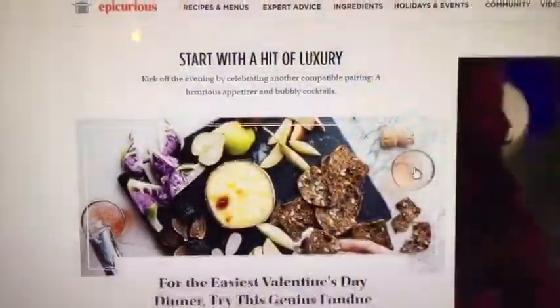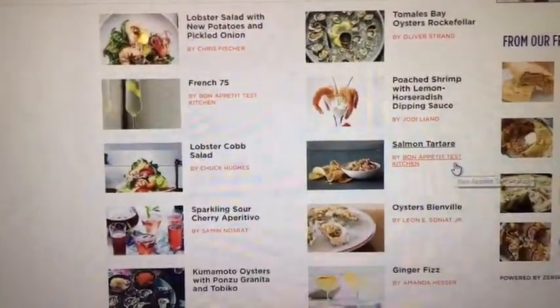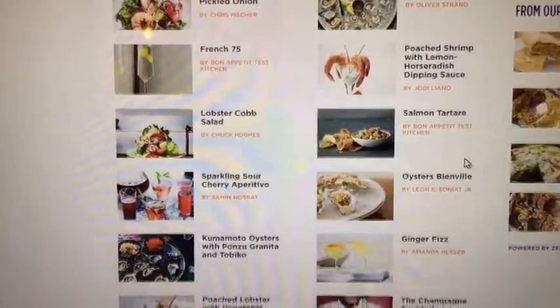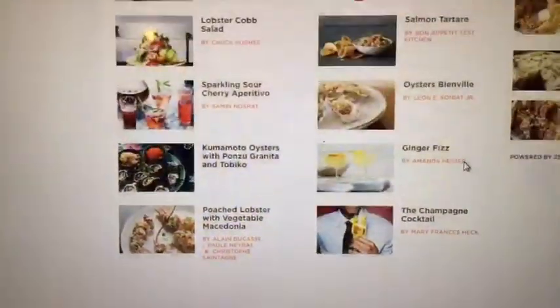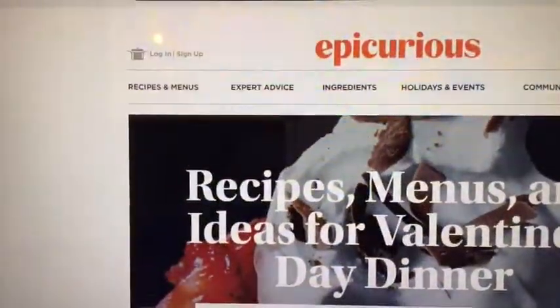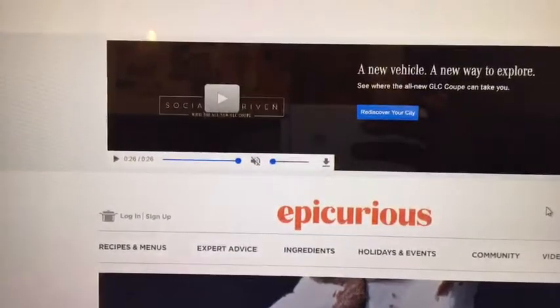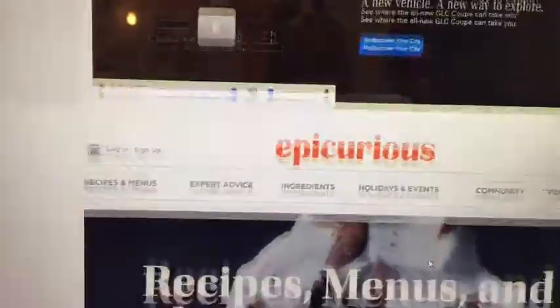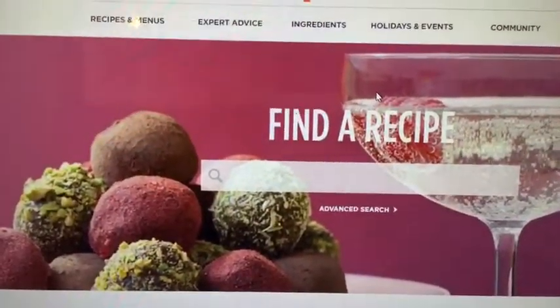As they say, a lot of people are starting to feel this way — no one really wants to make a dinner reservation, so you can make your own romantic dinner at home with the help of Epicurious. As you can see from their website, they have a ton of Valentine's Day themed videos on their site.